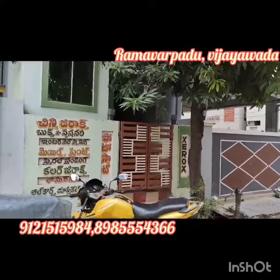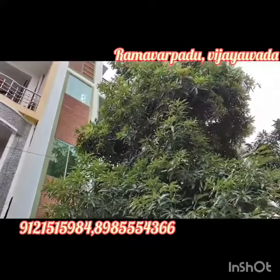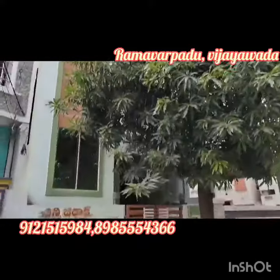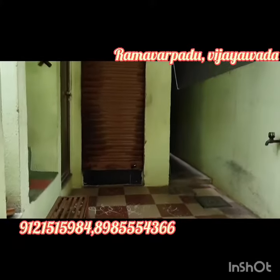This is the G-Plus-2 house. This is the shop and the Piner. This is the presidential house, this is the G-Plus-2 house.